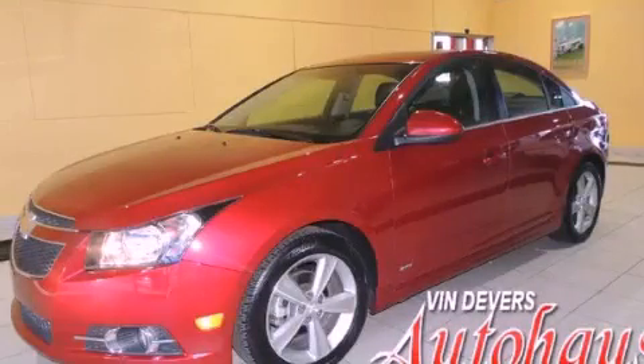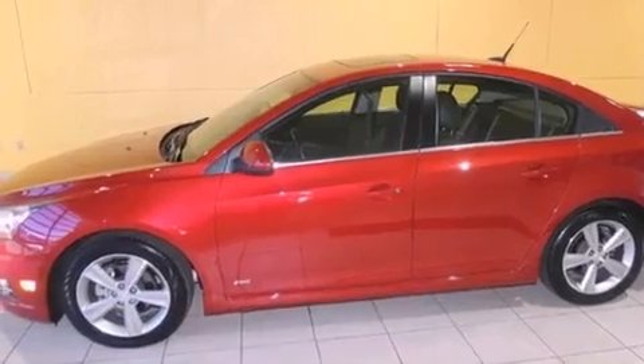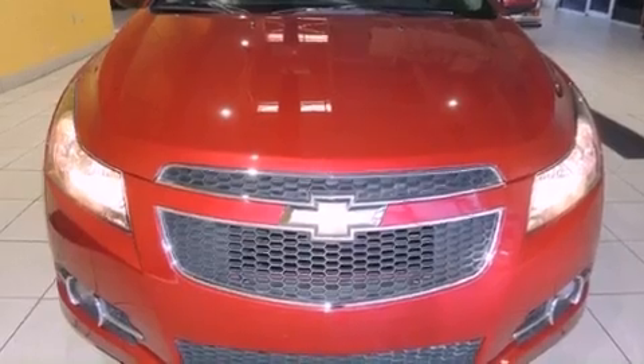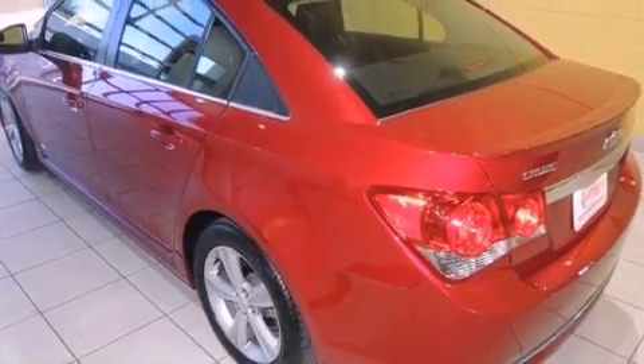This is a 2012 Chevrolet Cruze. It features a 1.4-liter, four-cylinder engine and an automatic transmission. Its top features include a navigation system, a sunroof, a low tire pressure indicator, alloy wheels, and traction control and stability control systems.